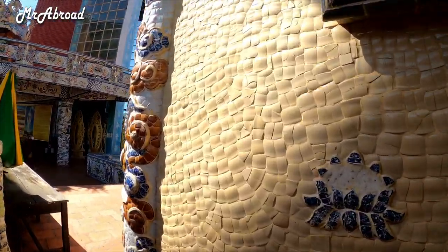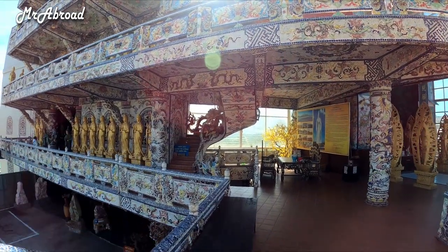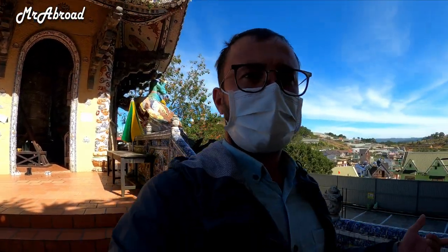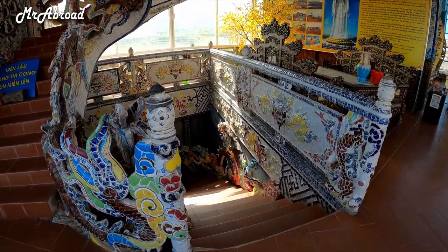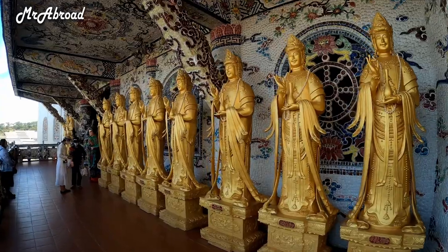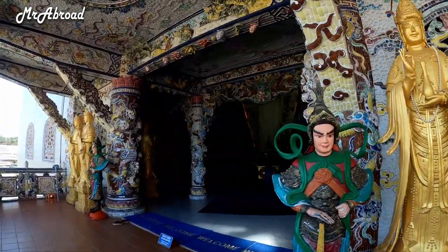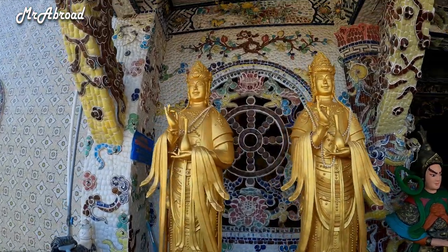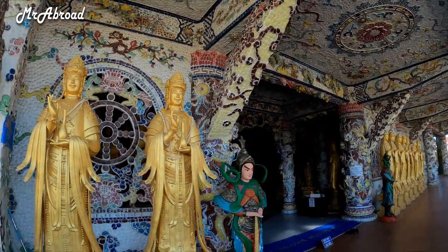This temple was built — they started in 1949 and it was completed in 1952. Then I think in the 1990s it was restored and they built more new buildings. Look at how beautiful all the staircases are, everything is in mosaics. So beautiful — how many rice bowls they had to break to build such an amazing building!